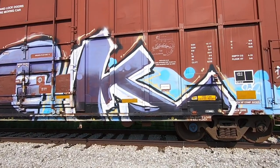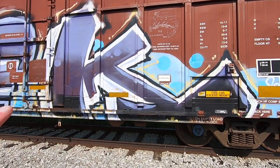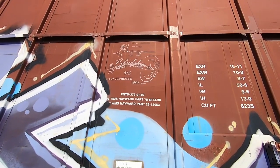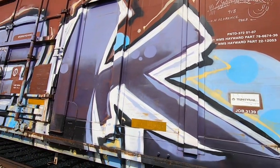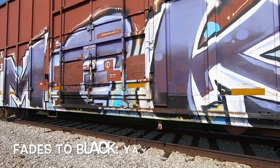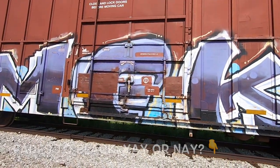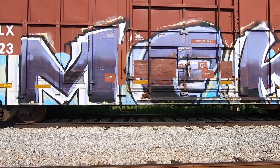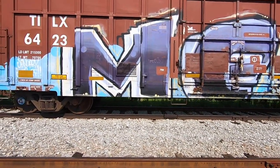Loving the color scheme here - fades to black, very underrated, I have to say. I don't know, what do you guys think - fades to black, yay or nay? Is that something you guys use in your pieces? I do it occasionally. Man, it's so hot out here.